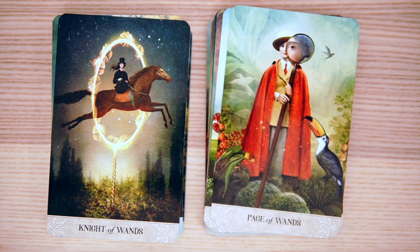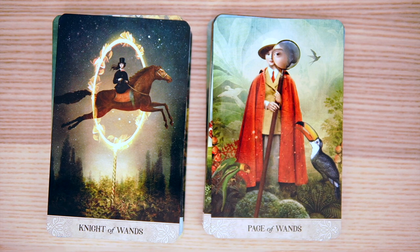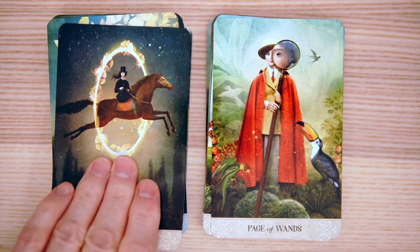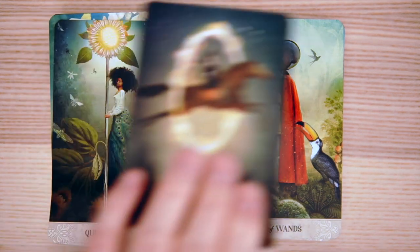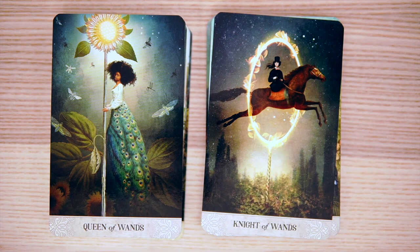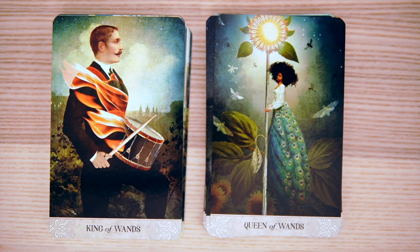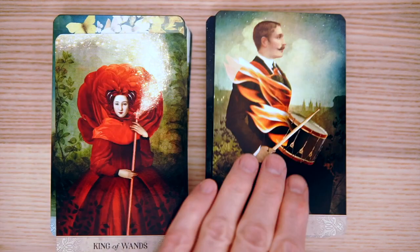She didn't skimp on the minors — she went full out. She was like, I'm going to knock this out of the park — hold my beer and watch me knock this tarot deck out of the park. Queen of Wands — good fiery action there. And then the King of Wands — look at the fire, sort of as a decorative thing on the suit. The suit jacket is a decorative fire, almost.